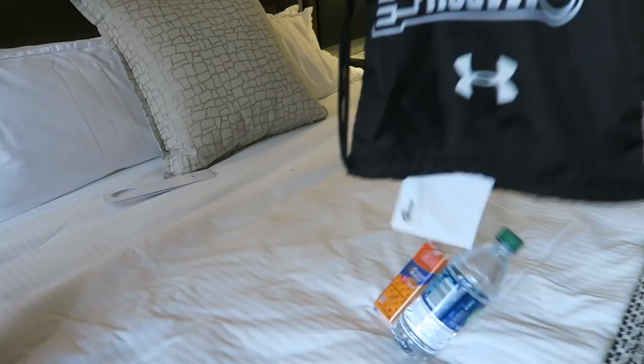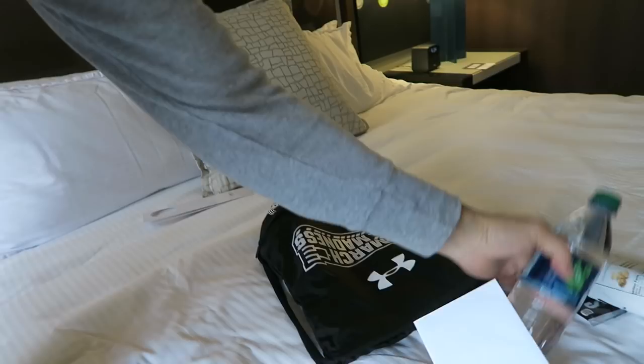Let's check out the bar area here. What is this — March Madness swag? Got water, peanut butter, oh popcorn — I'll probably eat that.